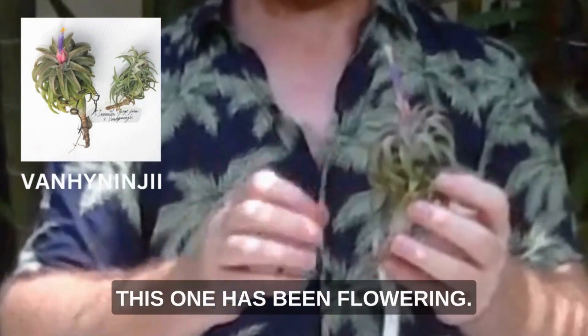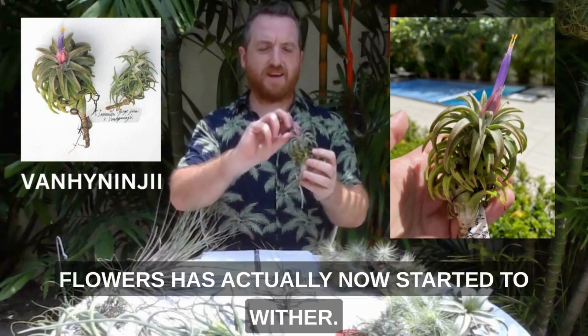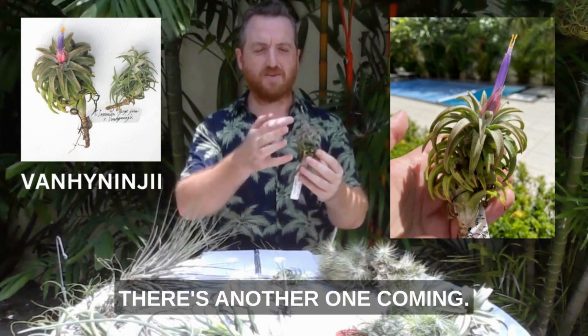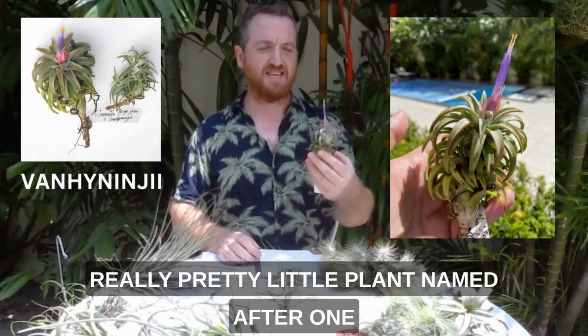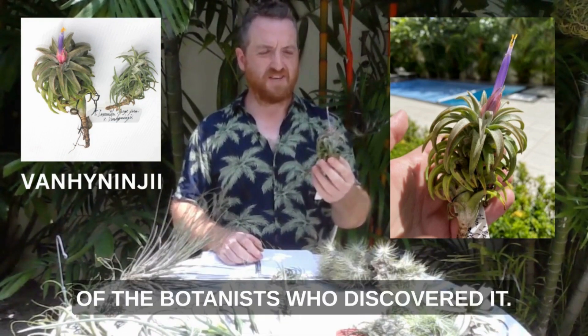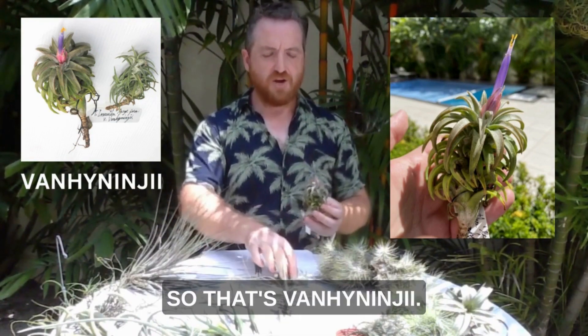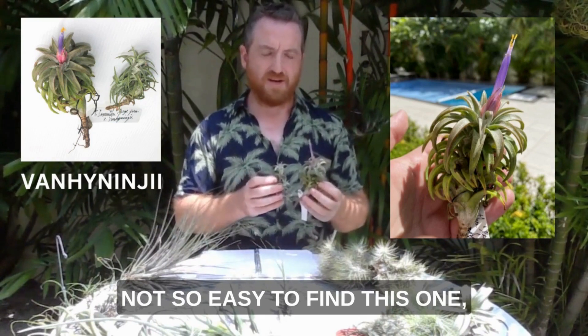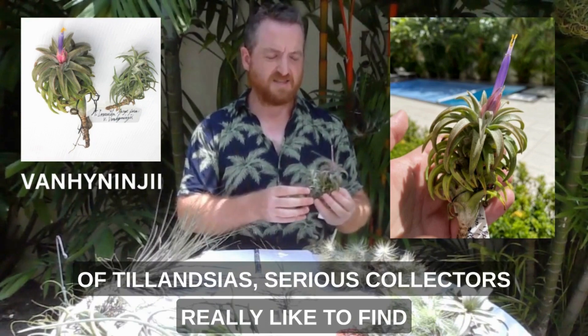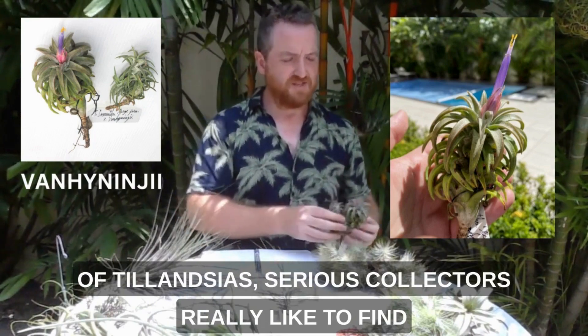This one has been flowering as you can see. One of the flowers has actually now started to wither but there's another one coming. A really pretty little plant, named after one of the botanists who discovered it. So that's vanhininji — not so easy to find, but something that a lot of collectors and Tillandsia series collectors really like to find.